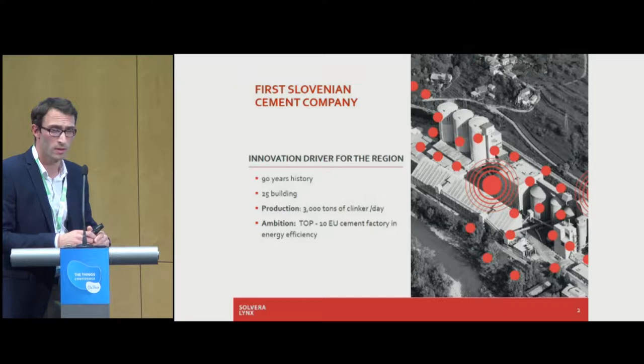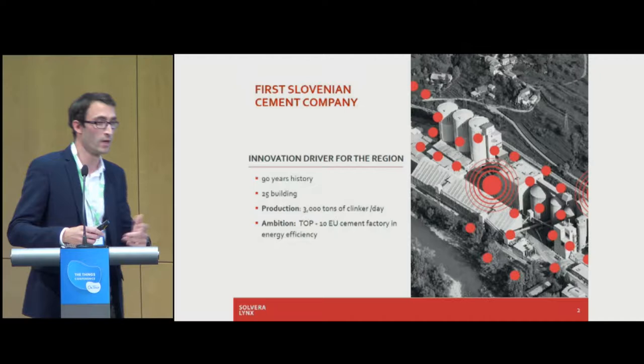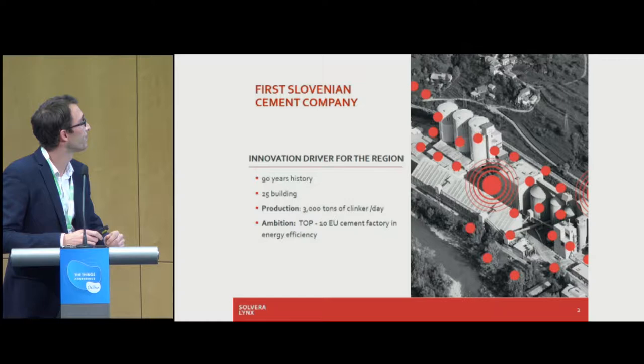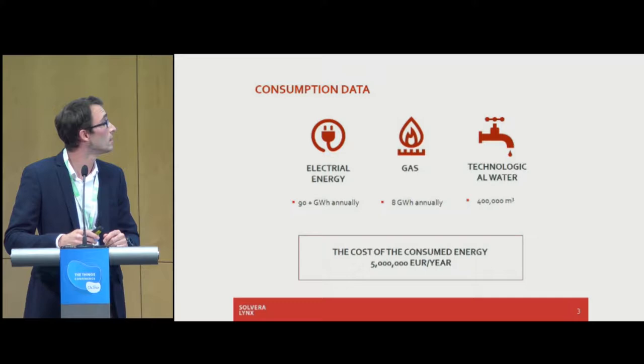The production facilities are quite old and there was no real chance to wire the whole plant — all the meters are scattered throughout three kilometers. There was no way to wire the whole system using different technologies. The challenge was actually the energy bill: the cost of consumed energy per year is around 5 million euros, spread across electrical, gas energy, and technological water.